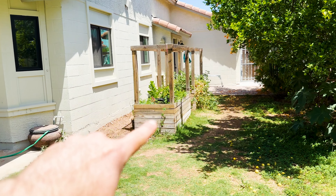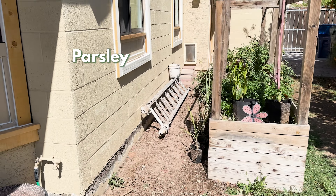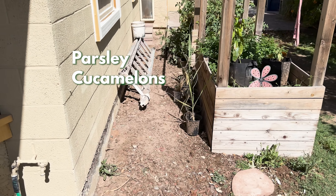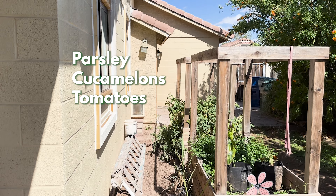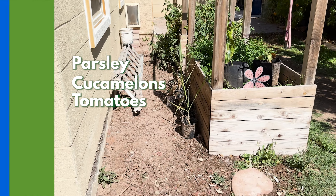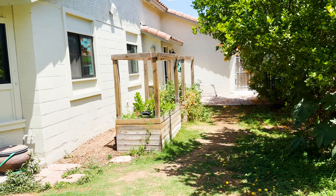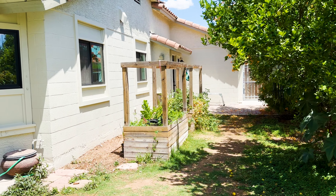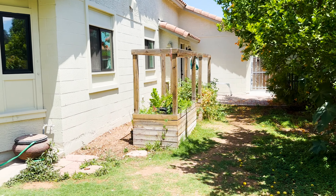You can see in this first garden box I've got a lot of parsley going. I have some cucamelons and some pots in there. It doesn't look the greatest. And then further along my tomato plant is spilling over — doesn't look the greatest either, although it's given me a lot of tomatoes. But again, that's because it's been severely neglected.